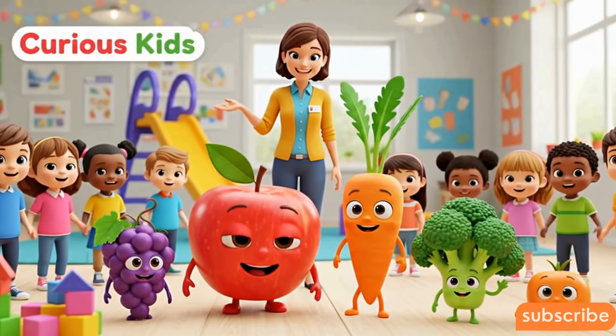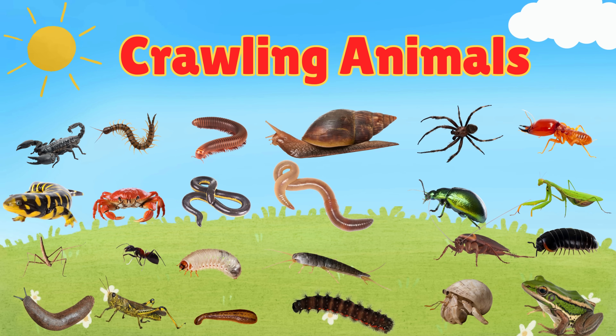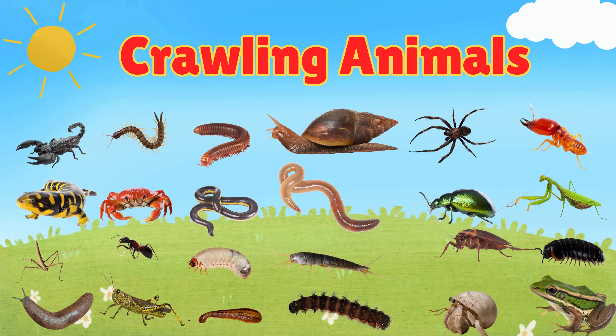Welcome to Curious Kids. Hello kids. Today we are going to learn about crawling animals. Let's start.